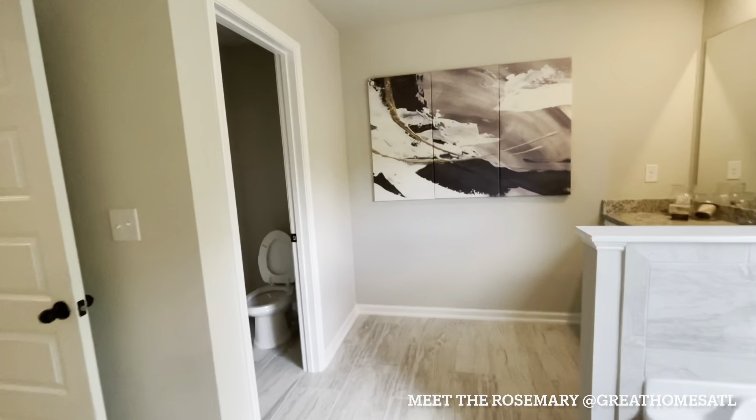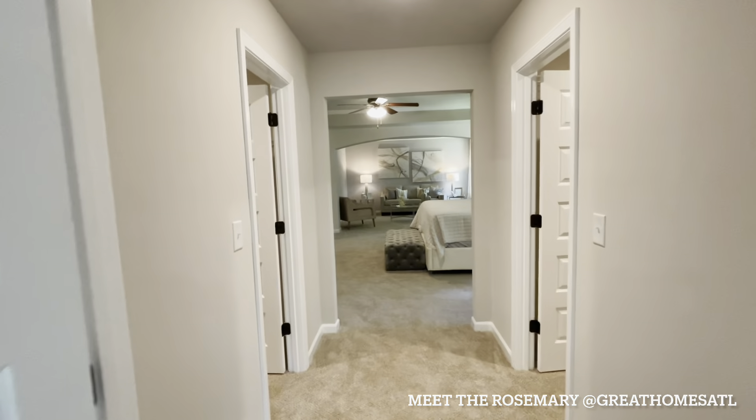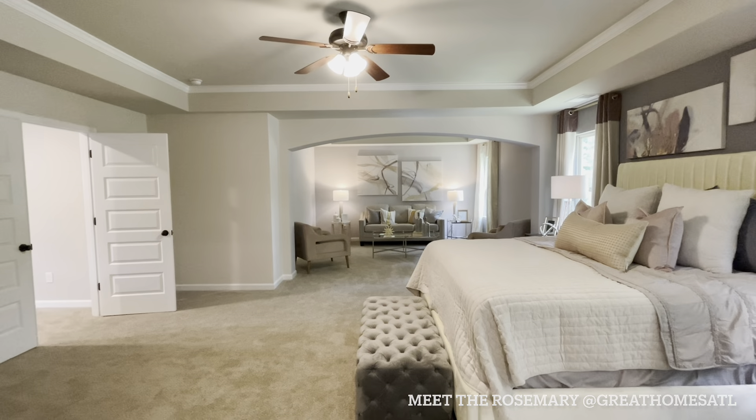If you want to be on the list, it's on a rolling basis — hit me up, we'll get you with the pre-approval to the preferred lender, and we wait for the lots to get released. Talk to you soon!